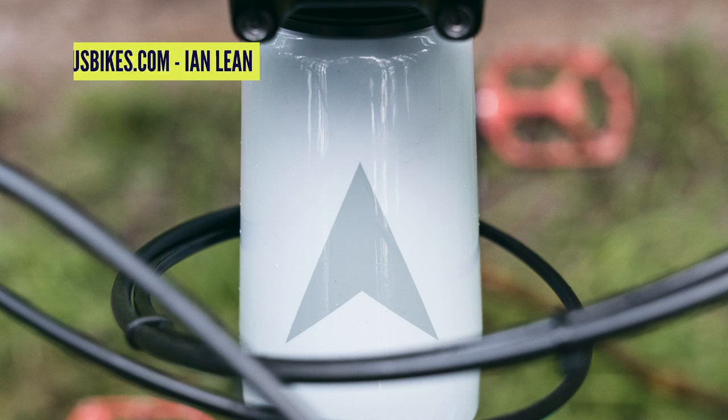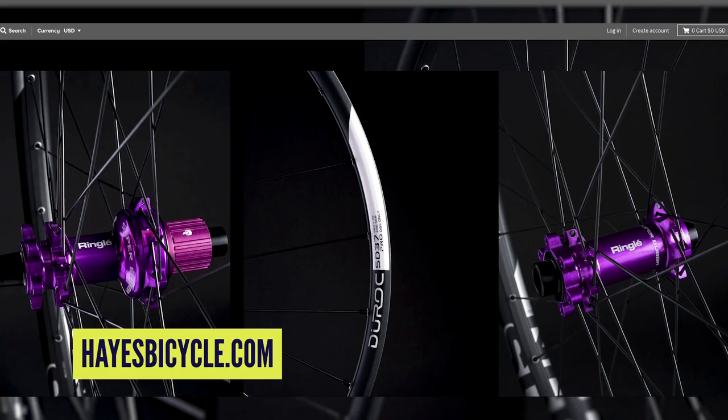Welcome back to another weekly GMBN Tech Show. Coming up this week, we check out two new bikes from Vitus, some really cool wheels that are a nod to the past from Sun Ringlé, tire inserts for the in-betweeners out there, great comments from you lot putting me straight, and some awesome regulars too.